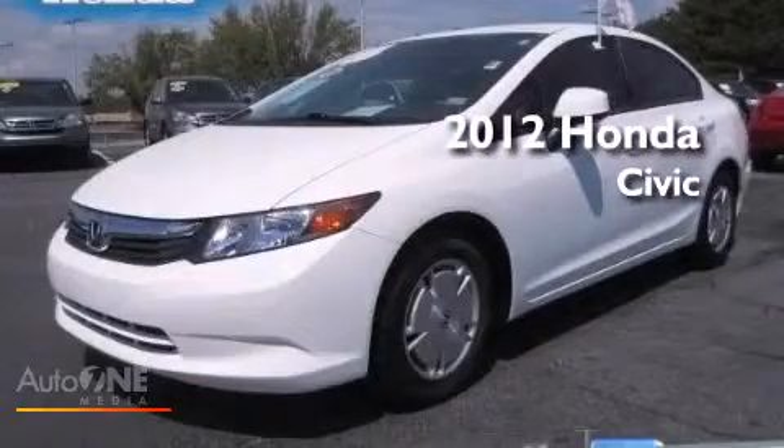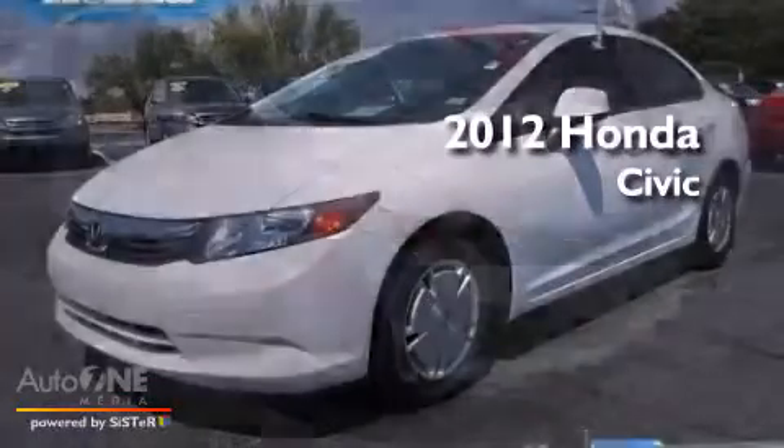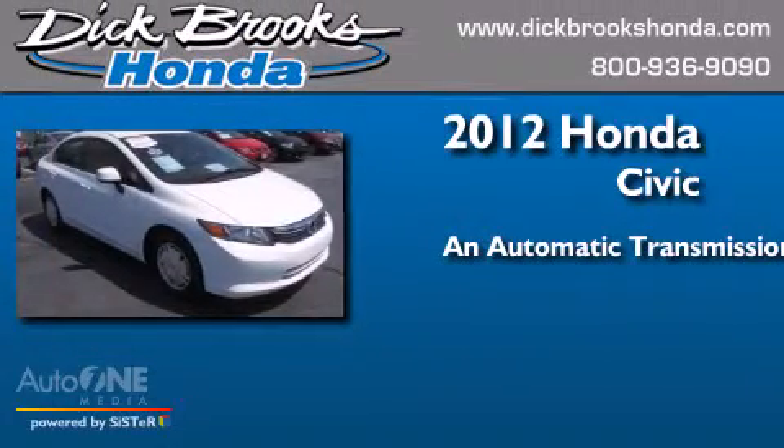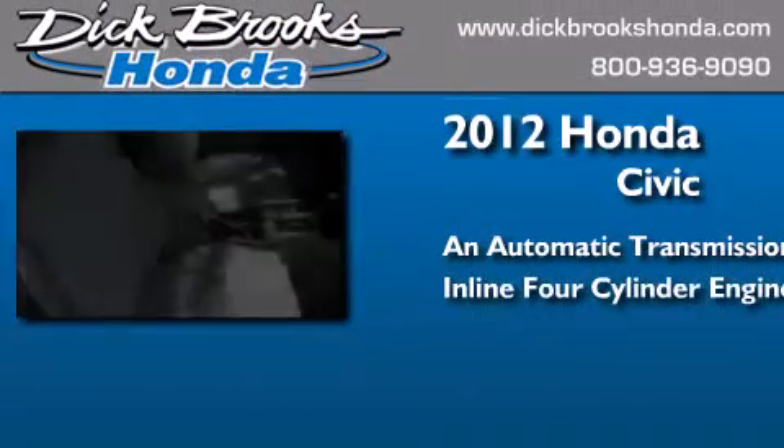This is a certified pre-owned 2012 Honda Civic. This car has an automatic transmission and an inline four-cylinder engine.